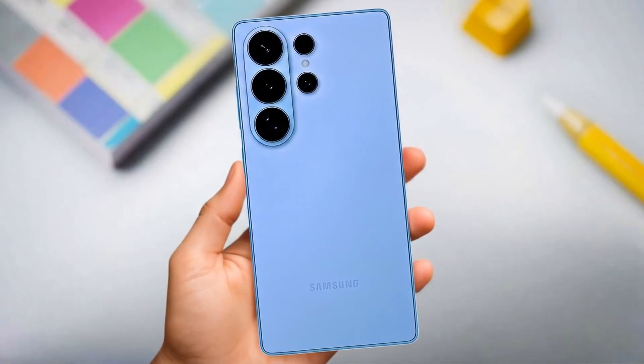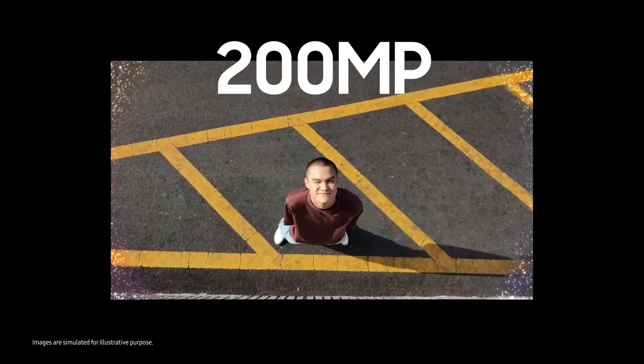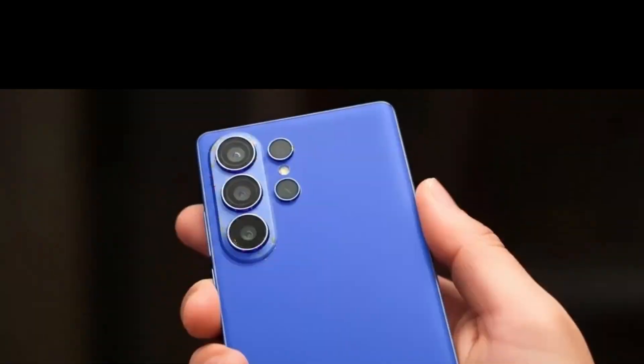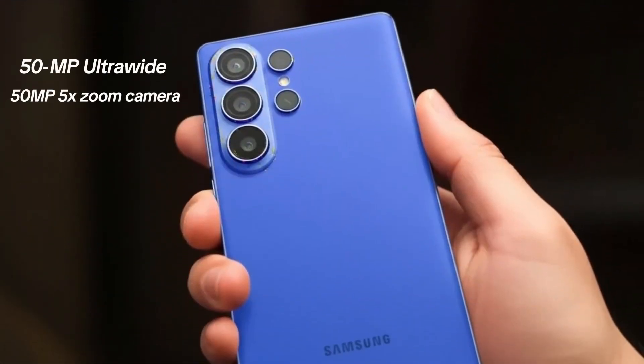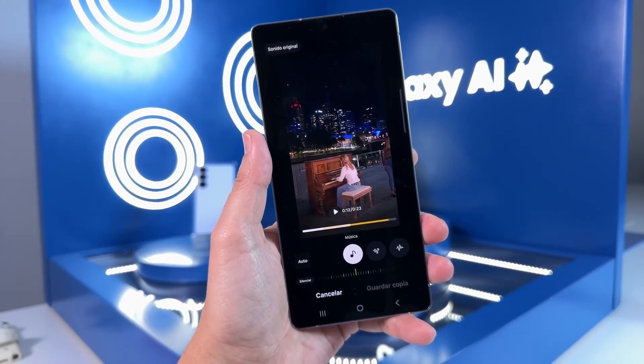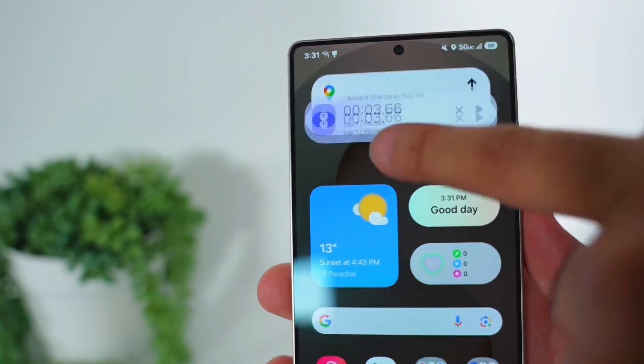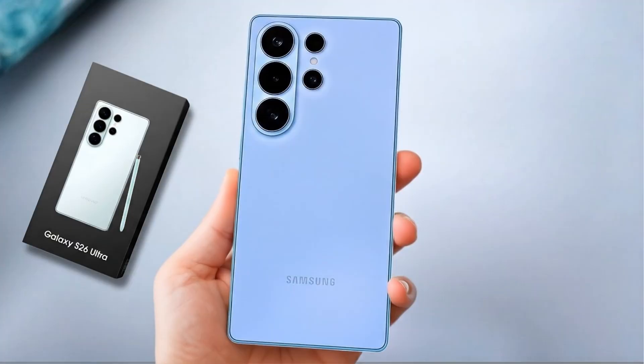At the top, the Galaxy S26 Ultra is expected to carry forward the same ISOCELL HP2 200-megapixel primary sensor, along with a 50-megapixel ultra-wide and 50-megapixel 5x zoom camera. The secondary 10-megapixel 3x zoom lens might stay the same, though an upgrade hasn't been ruled out. Overall, Samsung appears to be betting more on AI-powered image processing and software optimizations, rather than making huge leaps in camera hardware — a move that may not sit well with fans hoping for bigger changes.